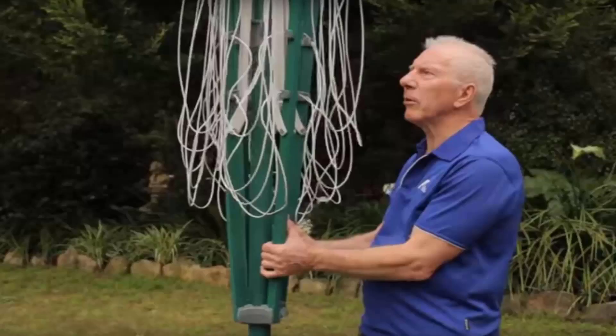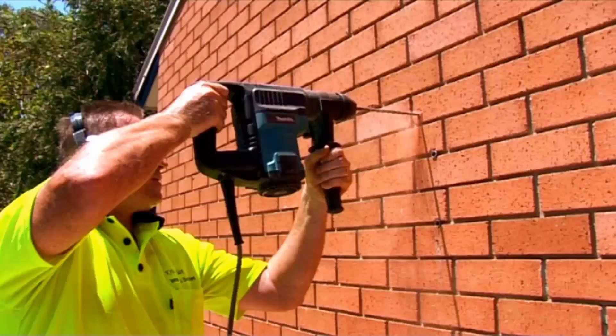If you need any help installing your new clothesline, Lifestyle Clotheslines has a full installation service around Australia. We have a team of highly qualified installers that can install all types of clotheslines including rotary ones — the folding style or the fixed style — as well as any type of wall mounted or retractable clothesline.